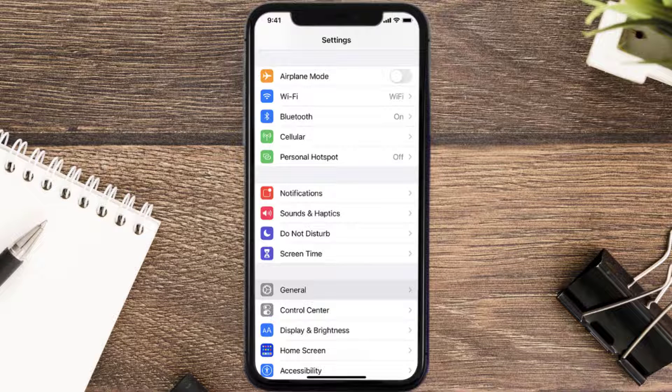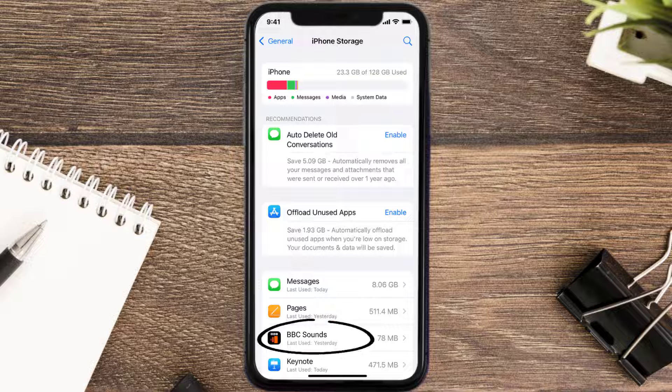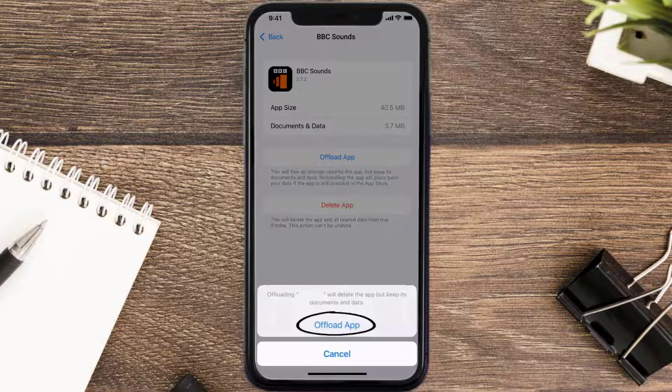If you still encounter this issue, you need to clear the app cache. Go to your device Settings, scroll all the way down to General and tap on it, then tap on iPhone Storage. From here, search for the BBC Sounds app and tap on it.